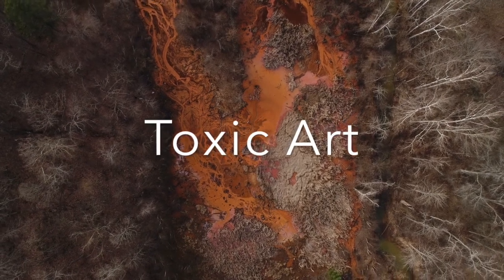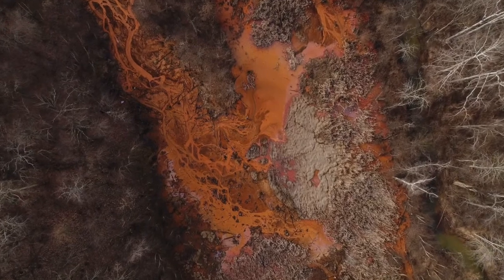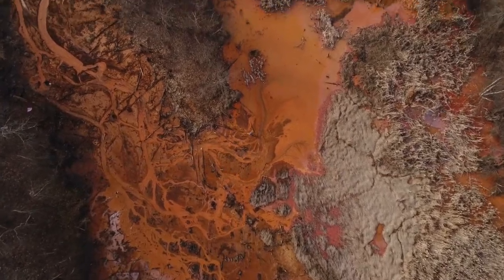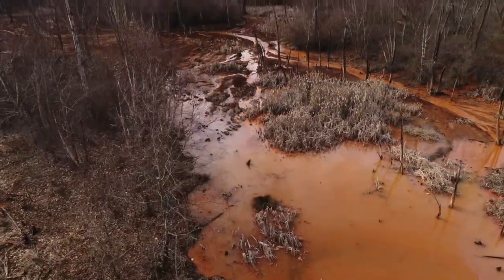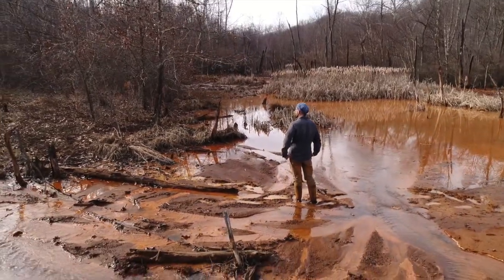This is acid mine drainage — pollution from coal mining. It is a worldwide problem and kills aquatic life in nearly 1,300 miles of streams in Ohio alone. But with your help, we can clean up this toxic sludge by turning this pollution into non-toxic pigments and paints.